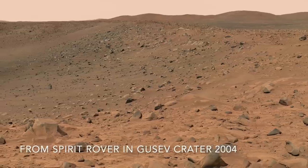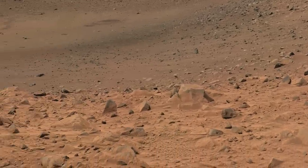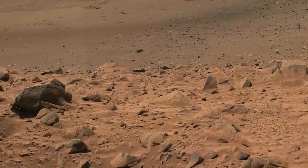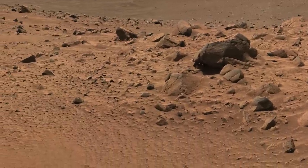Mars is a dusty place. It's what makes the red planet red, or at least reddish. And that reddish dust on Mars is very different than dust on Earth, including a strange property that seems downright alien, on this episode of Mars Guy.